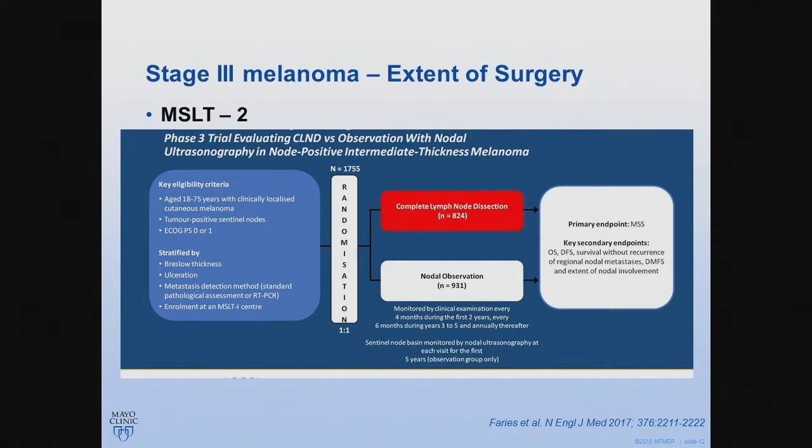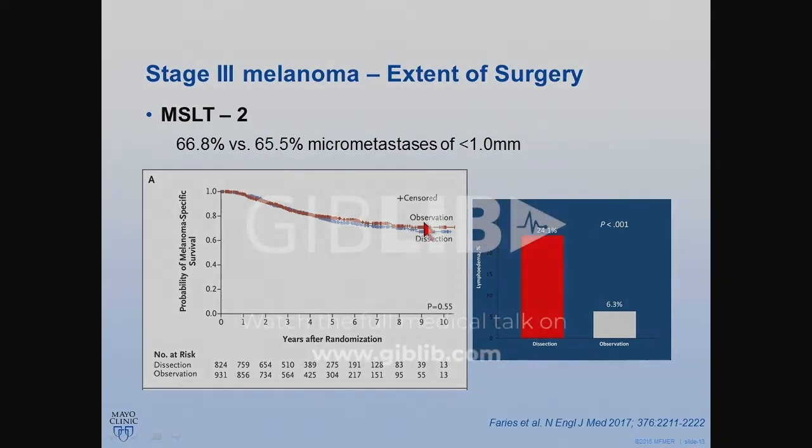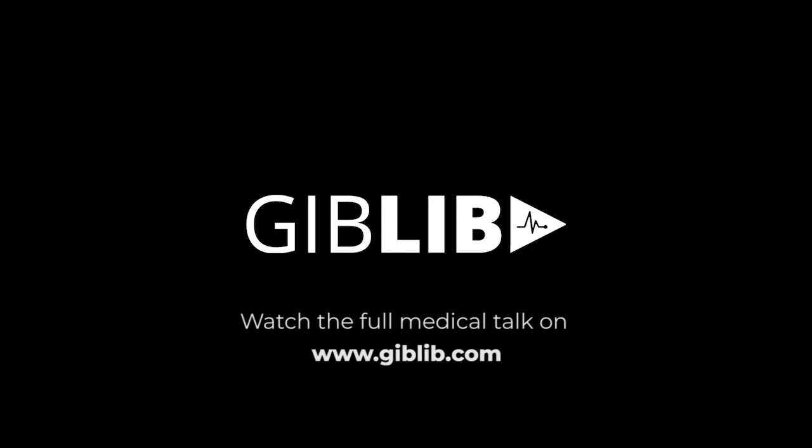The first trial was published at the end of last year, which is the MSLT2 trial, enrolling patients with resected melanoma with sentinel lymph node positive disease and randomizing them into either complete lymph node dissection upfront versus observation. Patients who developed disease recurrence in the observation group could have surgery later on. The result clearly showed that there is no benefit in terms of melanoma-specific survival, which was their primary endpoint.